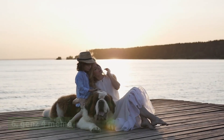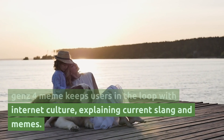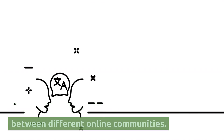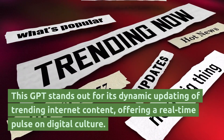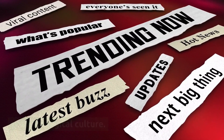Gen Z Meme keeps users in the loop with internet culture, explaining current slang and memes. It's a cultural translator, bridging the gap between different online communities. This GPT stands out for its dynamic updating of trending internet content, offering a real-time pulse on digital culture.